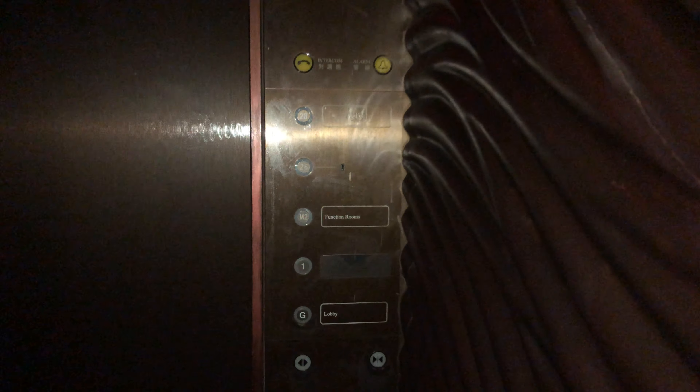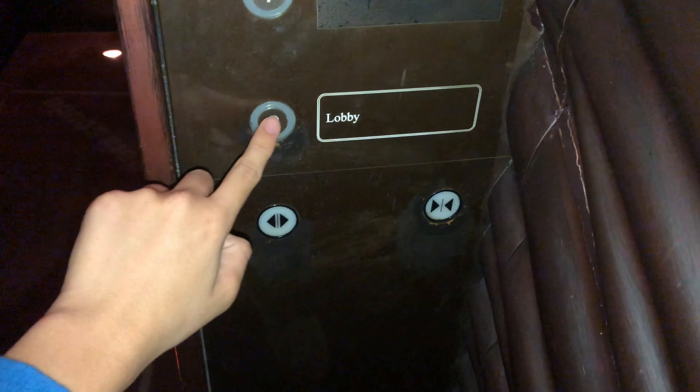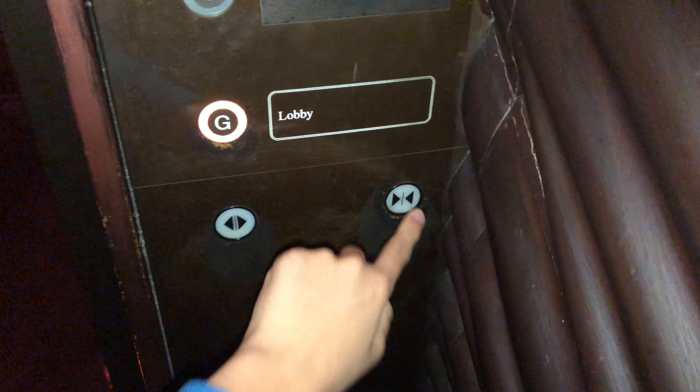Here we are at 28 and these are the touch sensitive round buttons. Now let's go back down to G and end the video there.